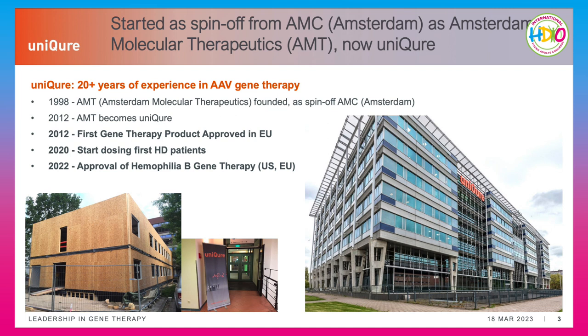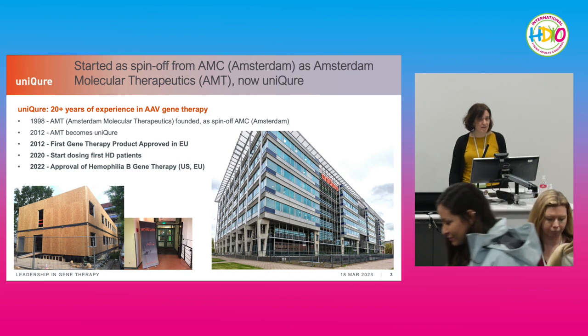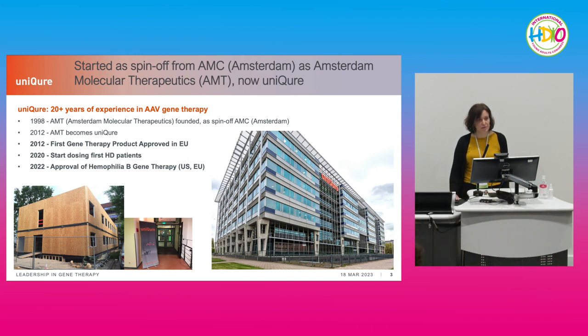uniQure started as a spin-off of a group in the Amsterdam Medical Center. This is one of the first facilities where we did early research, and we grew with time. In 2012 we changed our name to uniQure, but all our products honor the first name of the company and are called AMT and then a number. We've celebrated different milestones — the first gene therapy approved in the EU in 2012, first dosing of patients in 2020, and late last year the approval of the first gene therapy for hemophilia B in both the US and Europe.